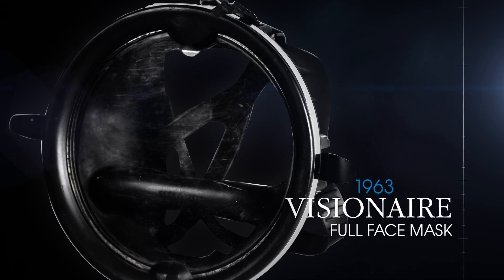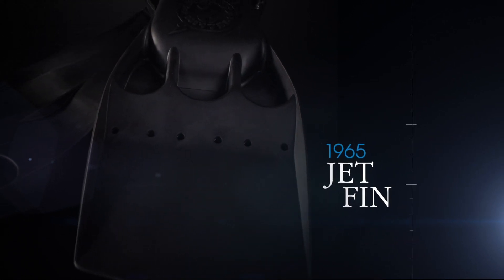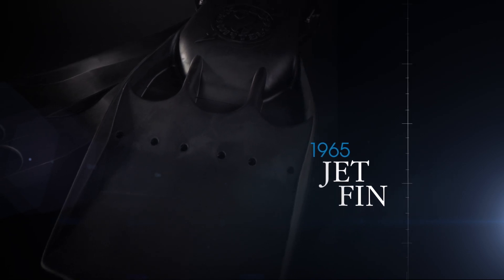The SCUBA Pro Jet Fin is introduced in 1965 and revolutionizes the way divers swim. Almost 50 years later, it is still used by military and technical divers.